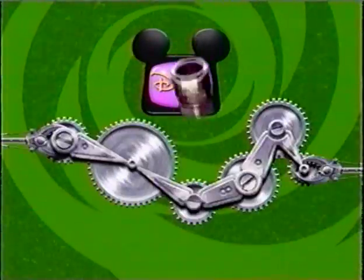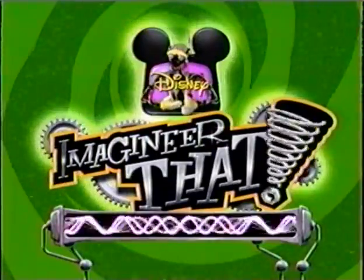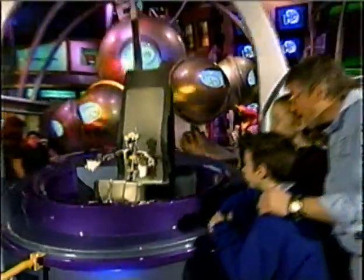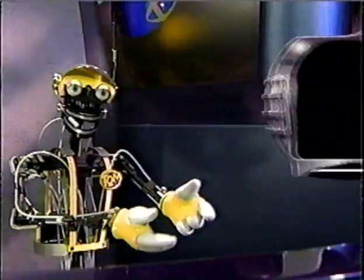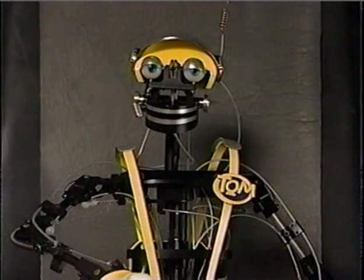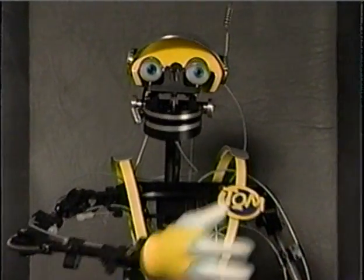Disney presents: With Tomorrow 2.0. Any questions? Here's a question for the ages — someone wants to know how we make things look old.